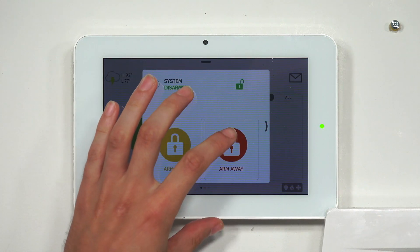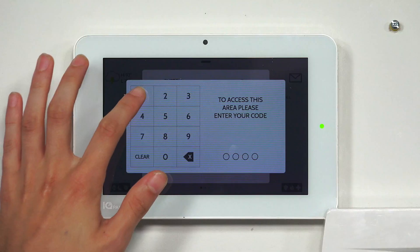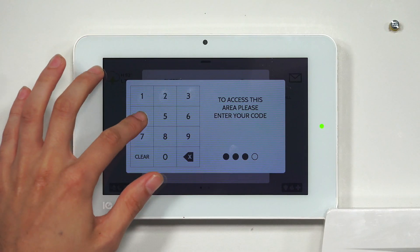Select arm system type and just arm away — both selected. We have secure arming enabled on our system, so we have to enter in a code when we arm. We're going to enter in our master code, which is at the default: 1, 2, 3, 4.